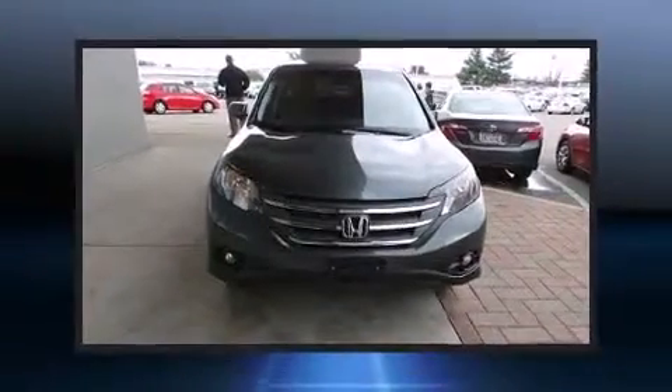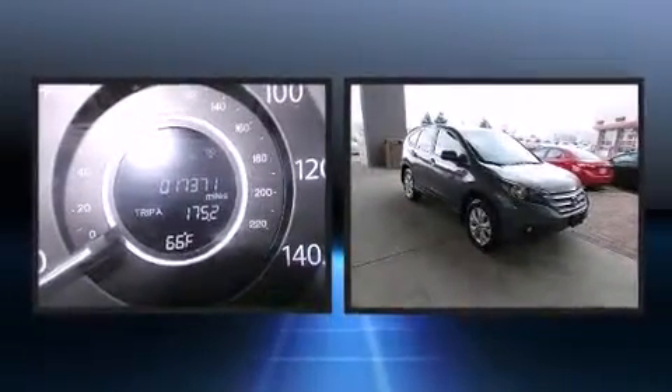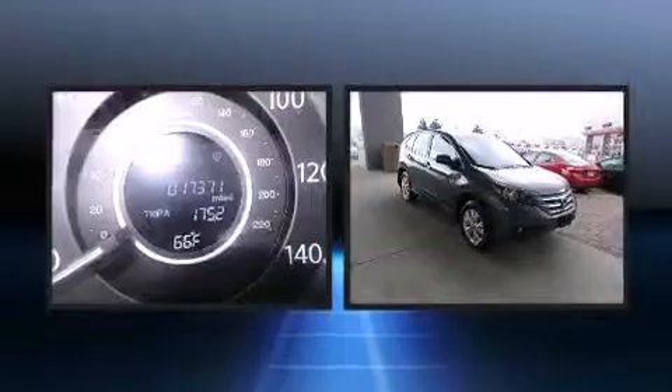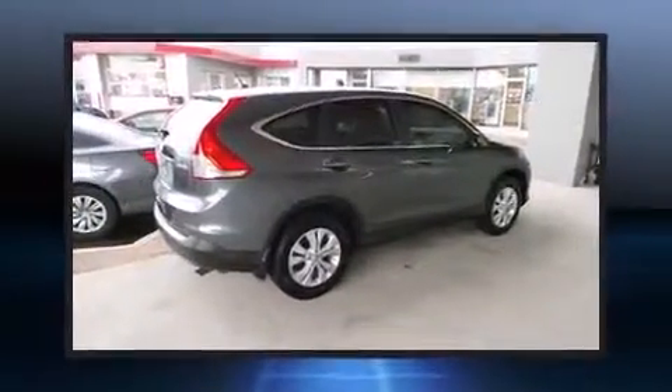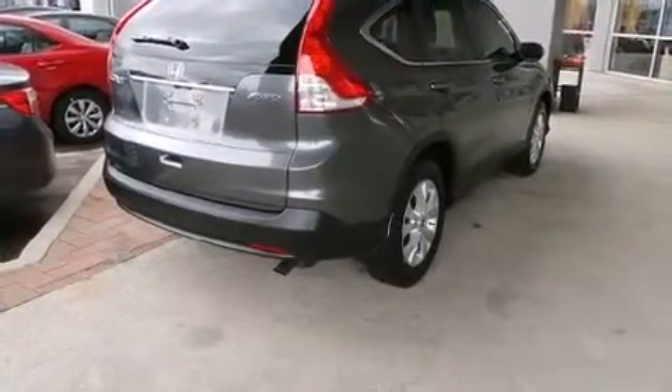Familiarize yourself with the 2013 Honda CR-V with less than 20,000 miles on the odometer. This four-door sport utility vehicle prioritizes comfort, safety and convenience. Smooth gear shifts are achieved thanks to the 2.4 liter four-cylinder engine, and all-wheel drive keeps this model firmly attached to the road surface.